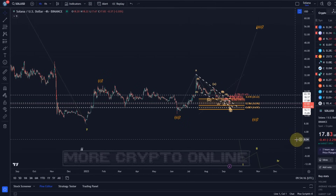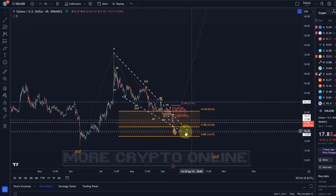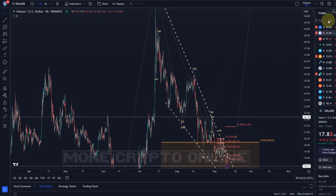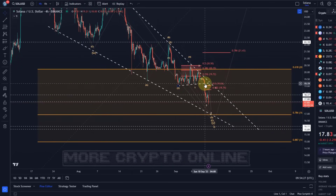Nevertheless, in the last few days it's picked up its downside momentum, which is no surprise after the break of the $20 level — which was key support — and then the break of the last support level on the September 10th drop.